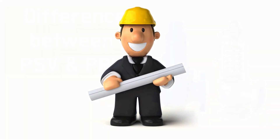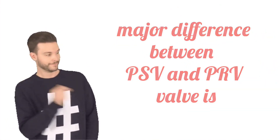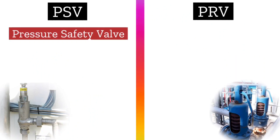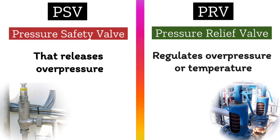Today, let us understand the difference between PSV valve and PRV valve. The first major difference is that PSV, pressure safety valve, is one that releases overpressure. Whereas, PRV, pressure relief valve, regulates overpressure or temperature.